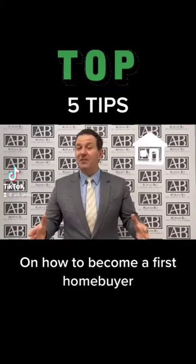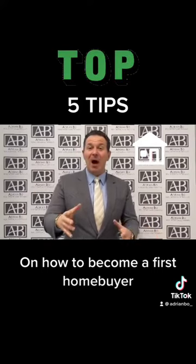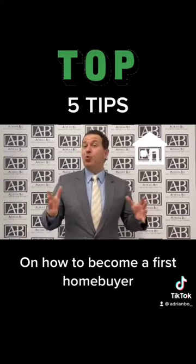I'm coming to you with my top five tips on how to become a first home buyer. Tip number one is you're going to need to save a 20% deposit.